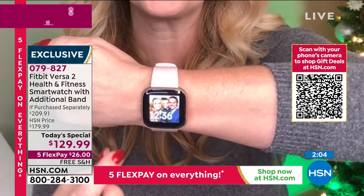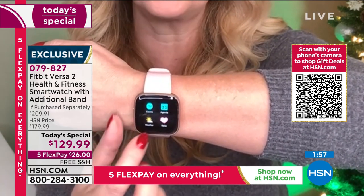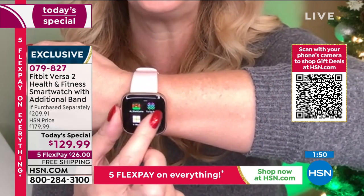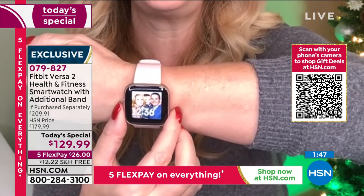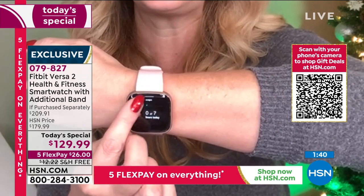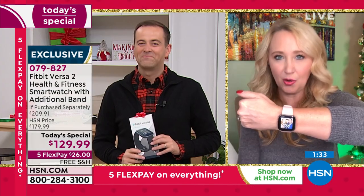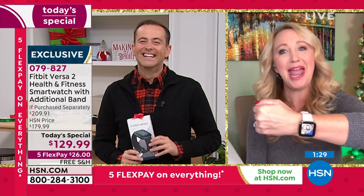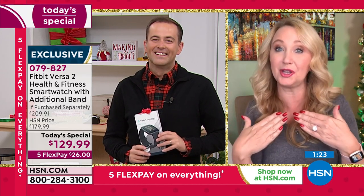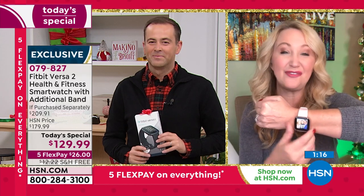Customizable watch faces let you put photos of family or pets, or choose from tons of colorful free watch faces in the Fitbit store. Games and features are all available on the free app. Laurie has been walking every day for the past few days and is already feeling better. Active zone minutes — getting your heart rate up — are almost as important as step counts. After just a few days of hitting her active zone minute goal, Fitbit notified her that her resting heart rate had dropped by a couple of beats per minute.